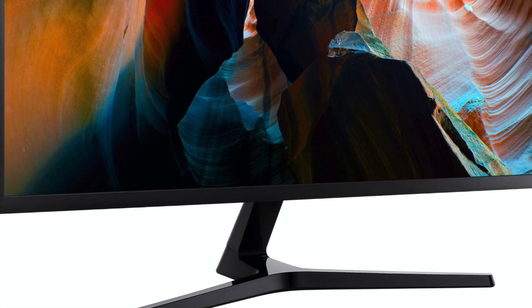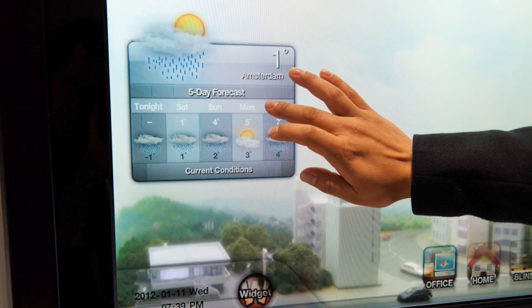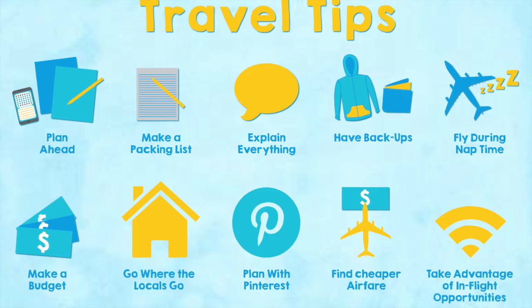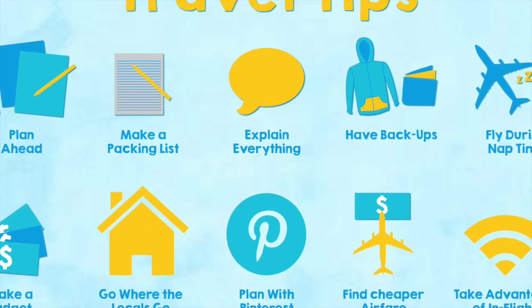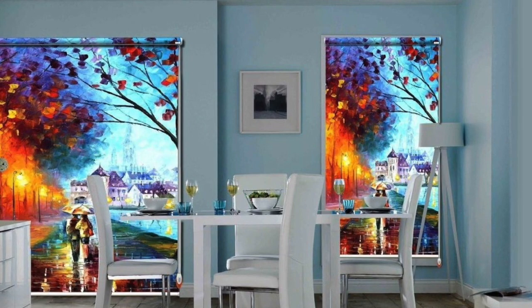In fact, transparent LCDs were notably shown off by Samsung in its Smart Window, which works like a regular window in your home that can display weather, email, travel information, and other useful stuff, and can even act as a digital blind when you want to darken the room.